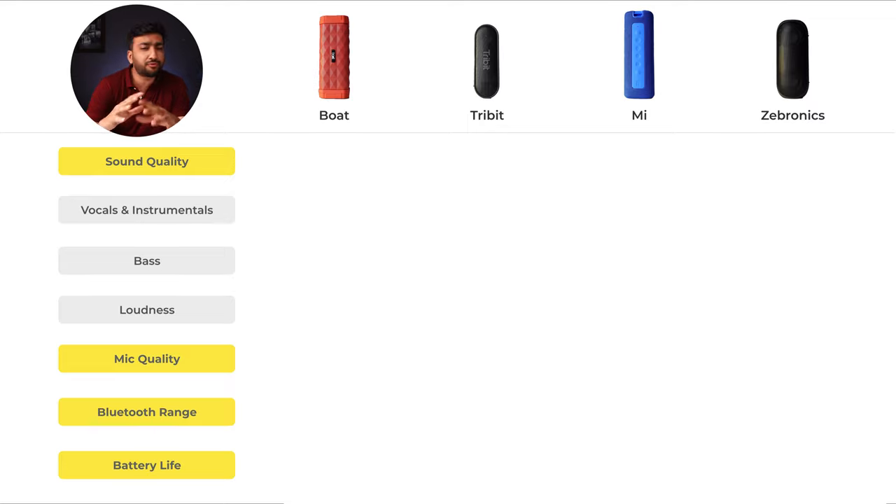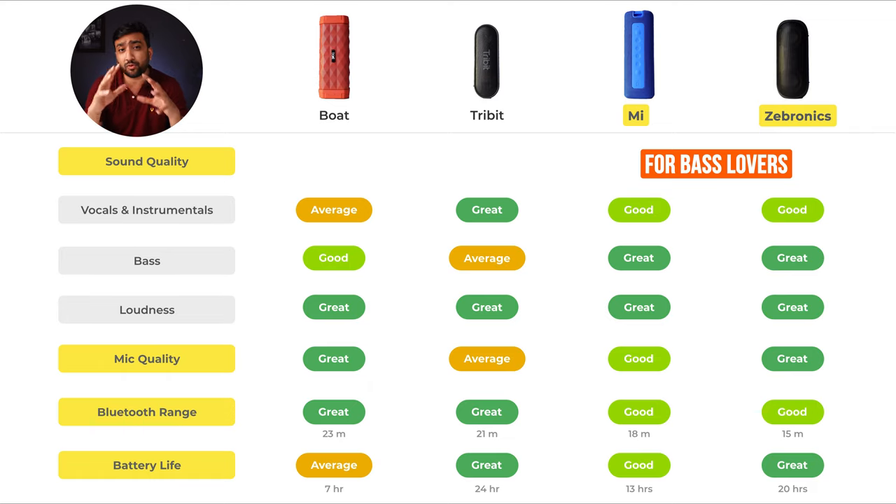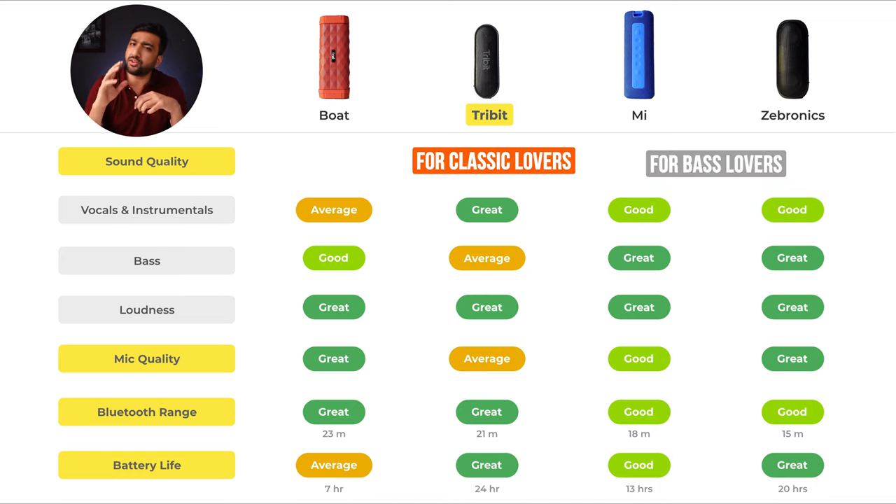After my personal observation from all these tests, you can see the final results in the table. If you love bass-heavy songs, I would recommend Zebronics and MI — they were quite good in terms of bass and all other features. If you prefer classics and melodious songs, I recommend Tribit for its clear vocal and instrumental clarity, great Bluetooth range, and battery backup.